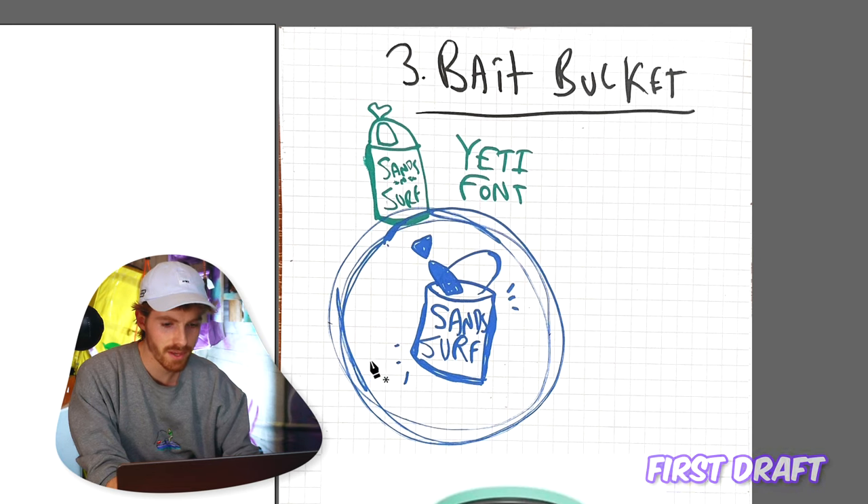They did not like the S logo, but what they did like was the bucket and the puffer fish. So we're going to go with those two concepts, make a draft of each one, send it to Mr. Sans — it's not going to be perfect, it's not going to be beautiful, but it's going to be something better than this sketch.